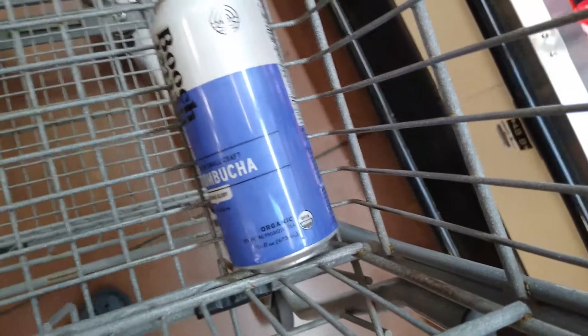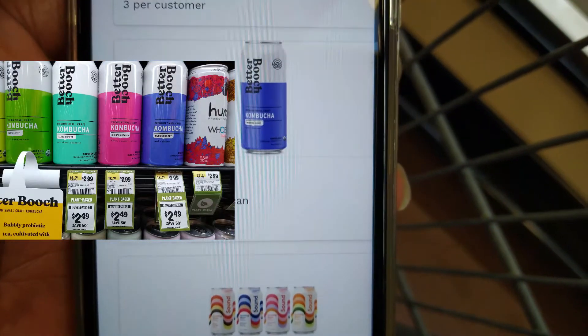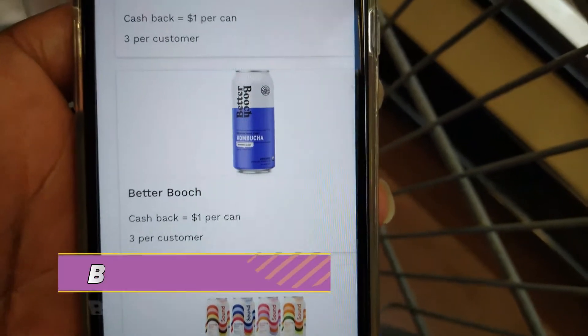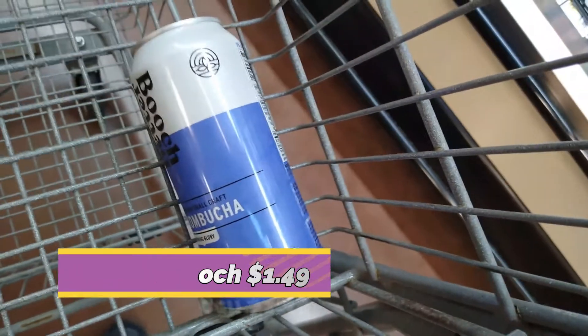Booch Better is $2.49. We have a dollar back on the Aisle app, making them $1.49, and the limit is three.